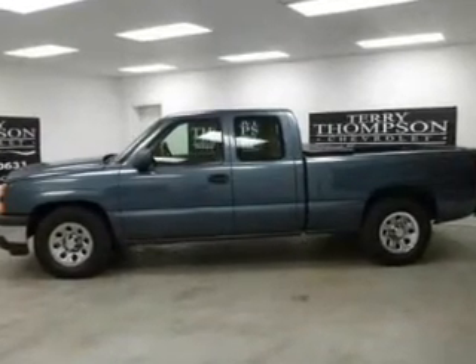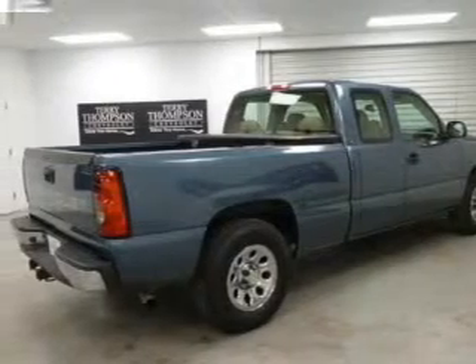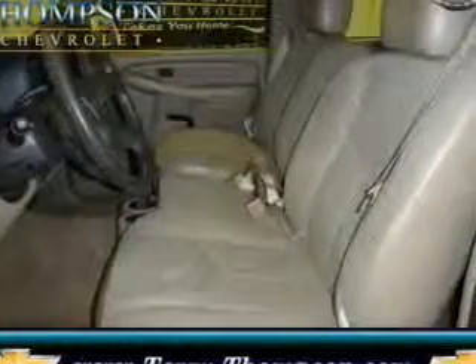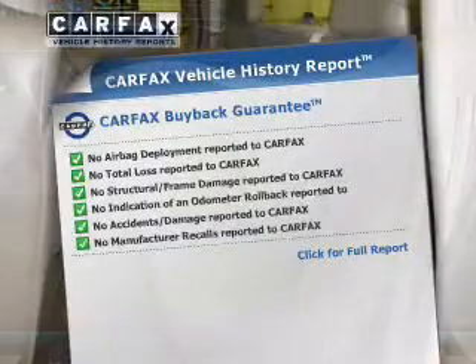The powertrain includes rear wheel drive with a powerful 8-cylinder engine driven by an automatic transmission. You will appreciate the safety feature of anti-lock brakes. Carfax has offered to provide you with peace of mind.